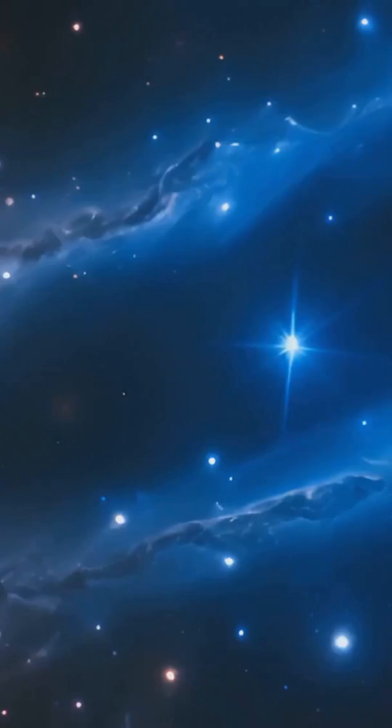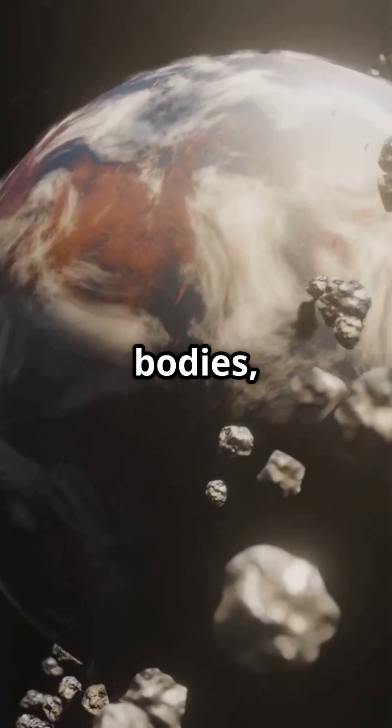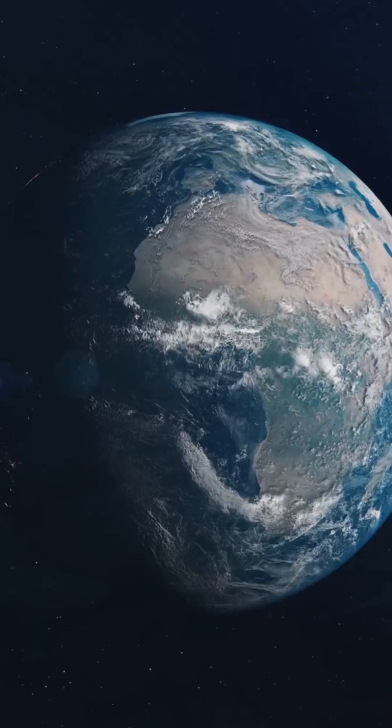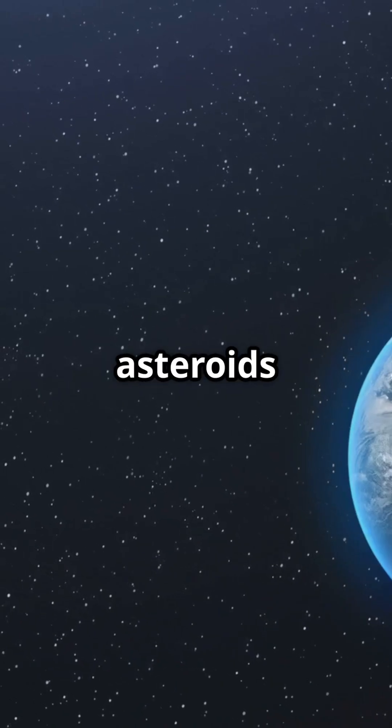But what about Earth? Tiny particles in the disk collided and stuck together, gradually forming larger bodies including our rocky planet. At first, Earth was a waterless, fiery mass bombarded by asteroids and comets.